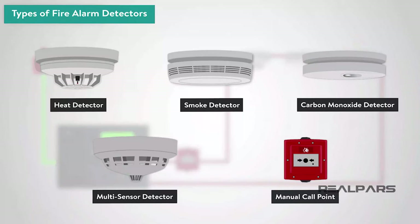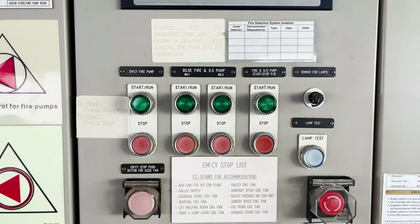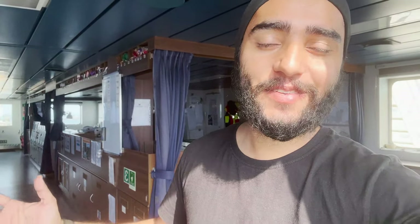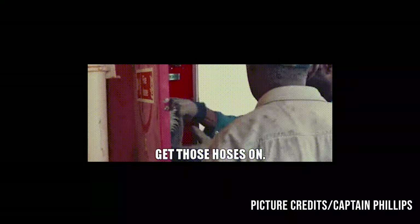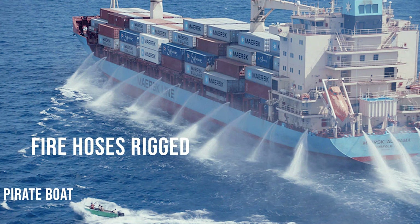We have fire detectors located all over the ship — three types: fire, smoke, and heat. Once they detect something, they give an alarm to this detection panel. Below the fire detection panel, we have all the fire pumps. In case of any fire, we can start the fire pump, rig our fire hoses, make it pressurized with seawater, and then fight the fire. And as you may have seen in Captain Phillips, they use fire pumps and rig fire hoses all around the vessel to prevent pirates from boarding — so that's also one use of the fire pump.